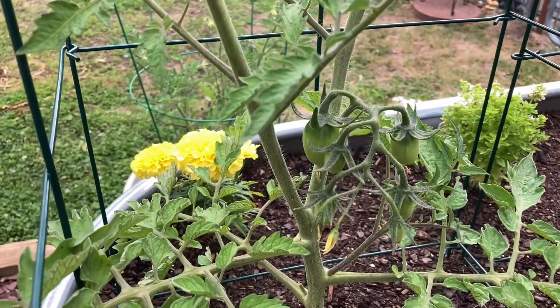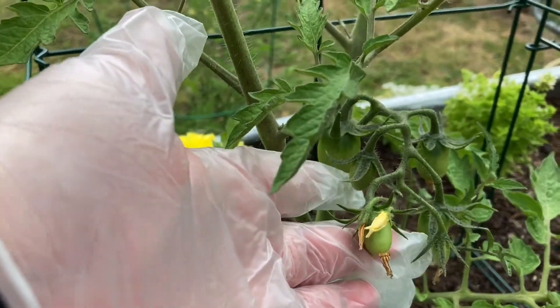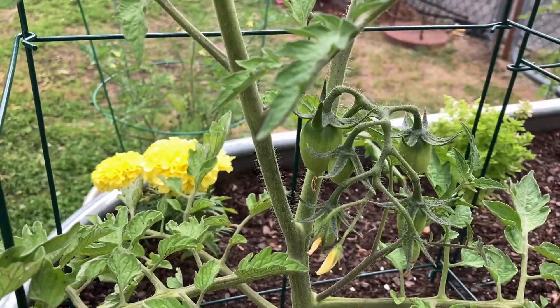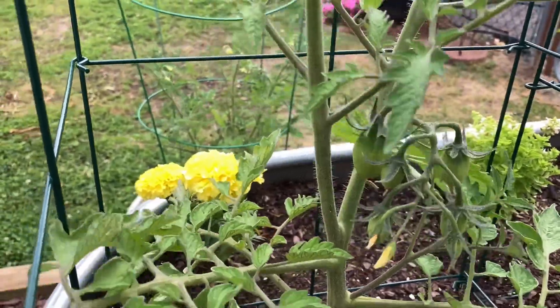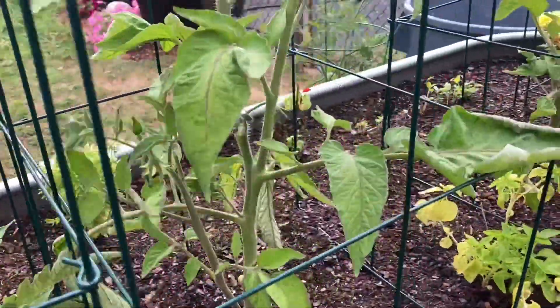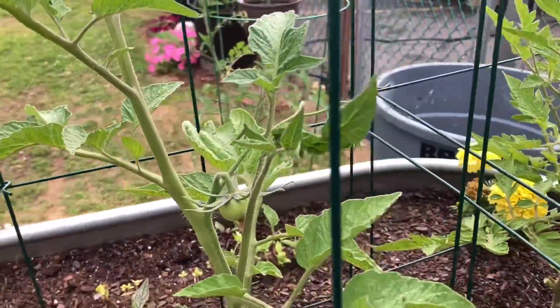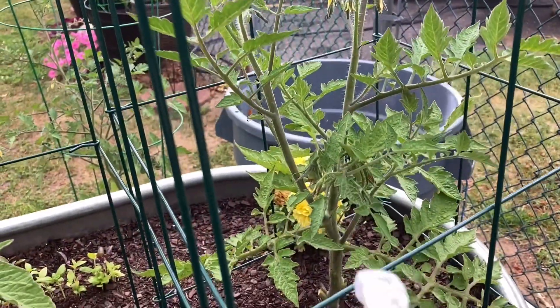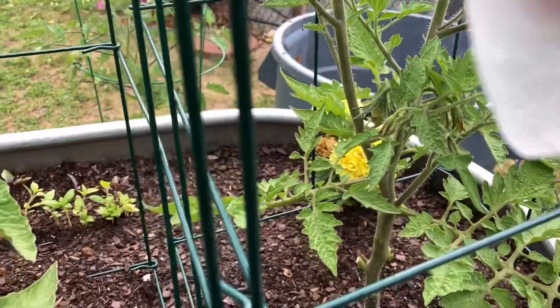Here we have our San Marzano plant, and actually today I saw some tomatoes on here — I didn't even notice this yesterday. It is incredible how fast this changes. We have two of these plants, and this is the other San Marzano. I don't see any tomatoes on it yet but I do see all the flowers in there.